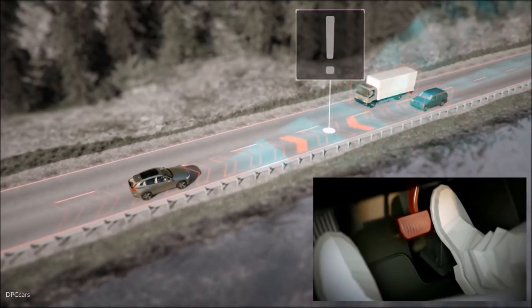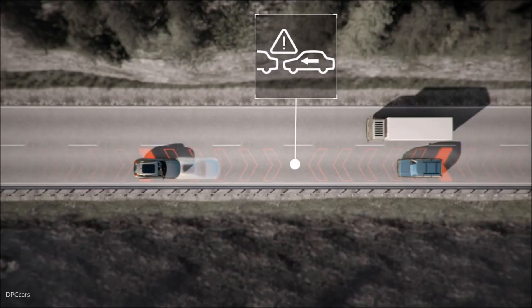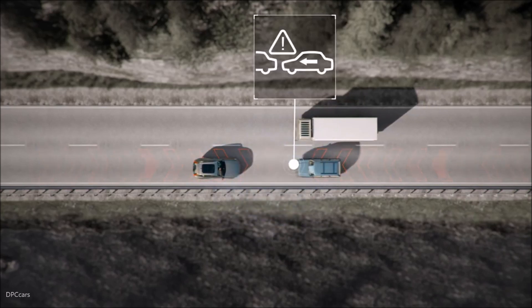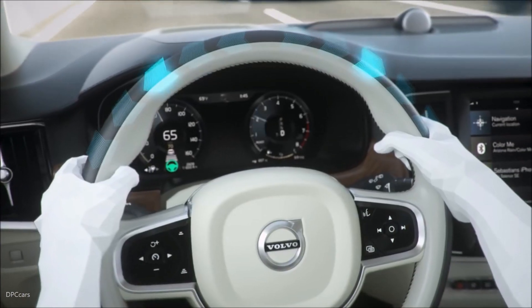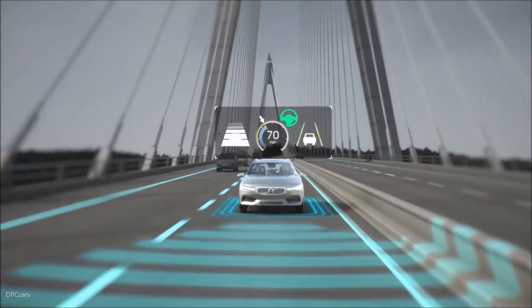In the S60, city safety also detects and helps you brake for oncoming cars, which is a world first by Volvo. With our optional Pilot Assist system, you get even more driving support. Amongst other things, it helps you stay in lane and controls the distance to the vehicles in front of you.